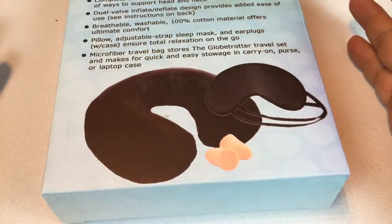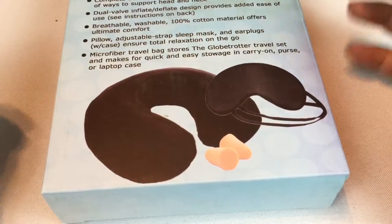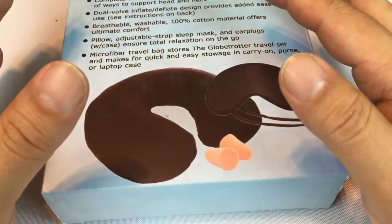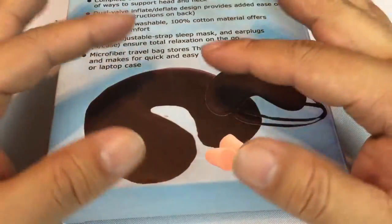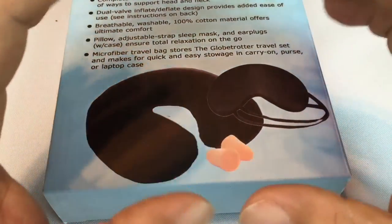If you've ever been on a plane ride or in a car for a road trip, you know that your head can bob back and forth. It gets really uncomfortable — you end up snoring and all that. These travel pillows are great, but the problem is they're usually big and bulky, so getting them into carry-ons is not super easy.